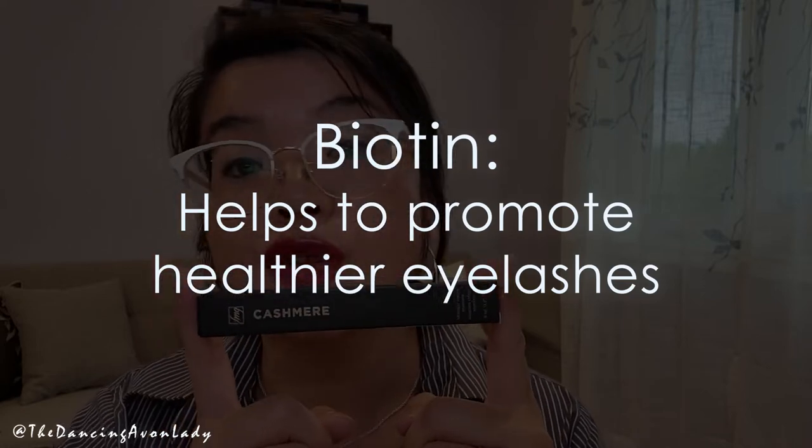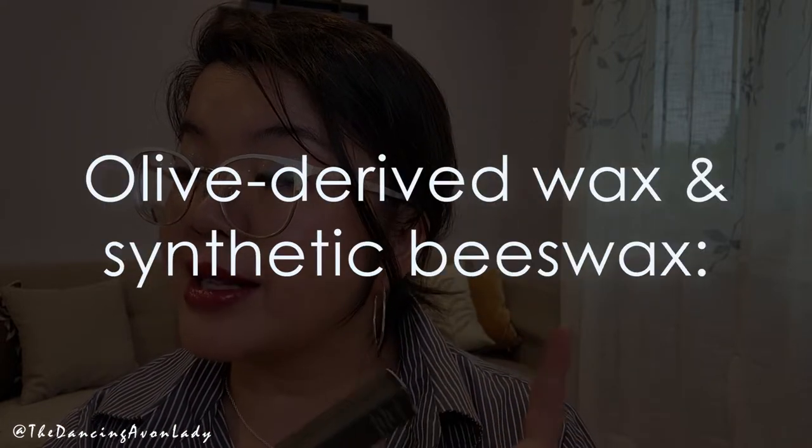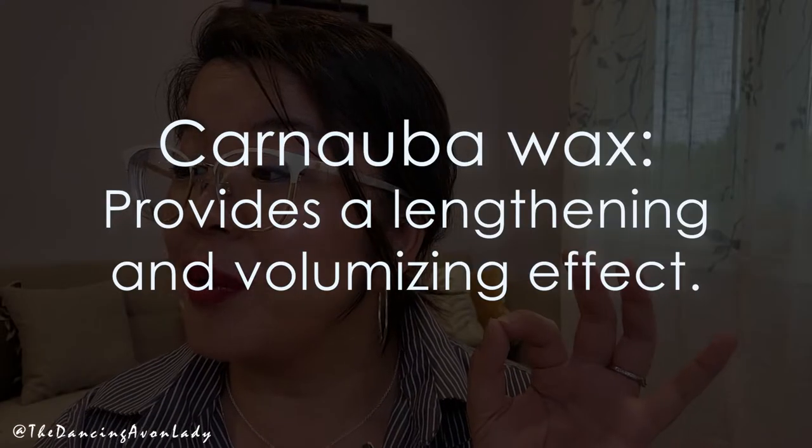This product is also free from parabens, phthalates, sulfates, and gluten — so another great product if you are looking for a gluten-free beauty product. Quickly, the key ingredients: biotin, which helps to promote healthier lashes; collagen, which is known to strengthen, hydrate, condition, and protect your lashes; olive-derived wax and synthetic beeswax — which makes it vegan — creating a smooth texture and increased adhesion so it stays on your lashes but is still easily removed; and carnauba wax, which provides a lengthening and volumizing effect. If you're looking for a healthier mascara with beneficial ingredients, this is the product for you, especially if gluten-free, vegan, and cruelty-free are important to you.